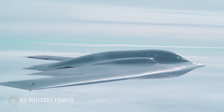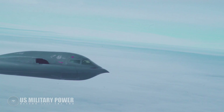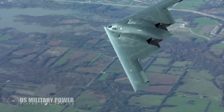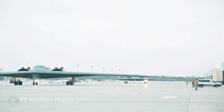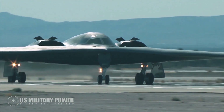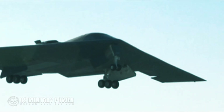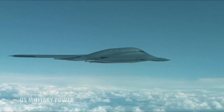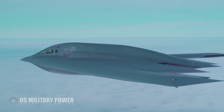The B-2 has a two-man crew with only two ejection seats, and the crew is trained to deal with the rigors of a 40-hour mission. The Air Force currently operates 20 B-2 bombers, with the majority based at Whiteman Air Force Base in Missouri. The B-2 can reach altitudes of 50,000 feet and carry 40,000 pounds of payload, including both conventional and nuclear weapons.